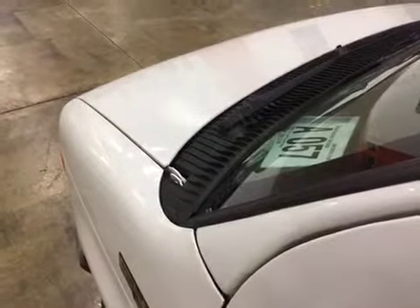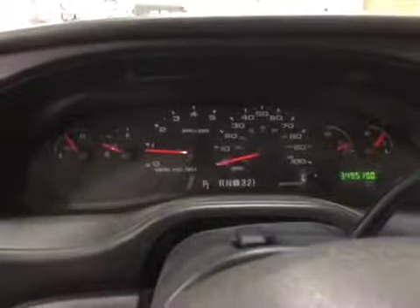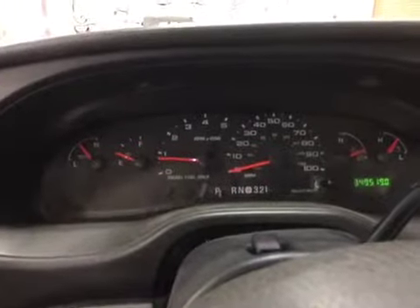Let's go ahead and listen to the engine. Please read all the notes and thank you and good luck bidding.